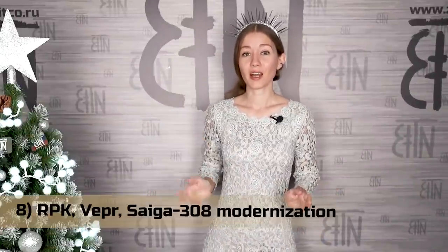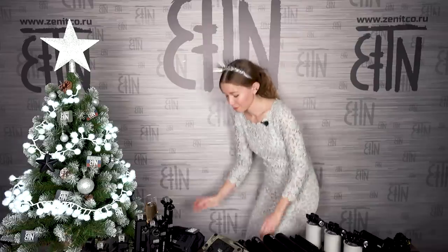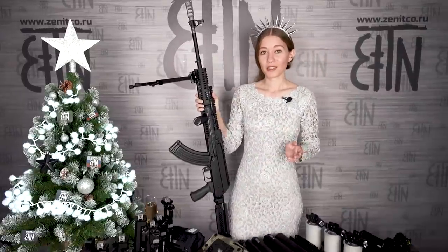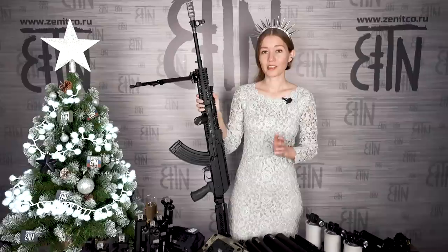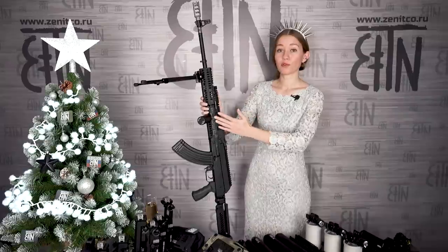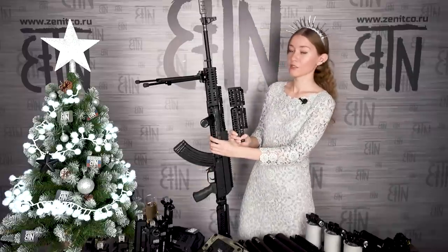8th position includes a lot of new products — that is RPK modernization: RPK and rifles based on it, Vyeper and Saiga 308, which has an RPK-based receiver. For them, we released various handguards, buttstocks and a dust cover. In 2021, we released Sport5 and Sport5U kits for RPK and Vyeper. On this RPK, Sport5U kit is installed. Sport5 looks like it but it is shorter.